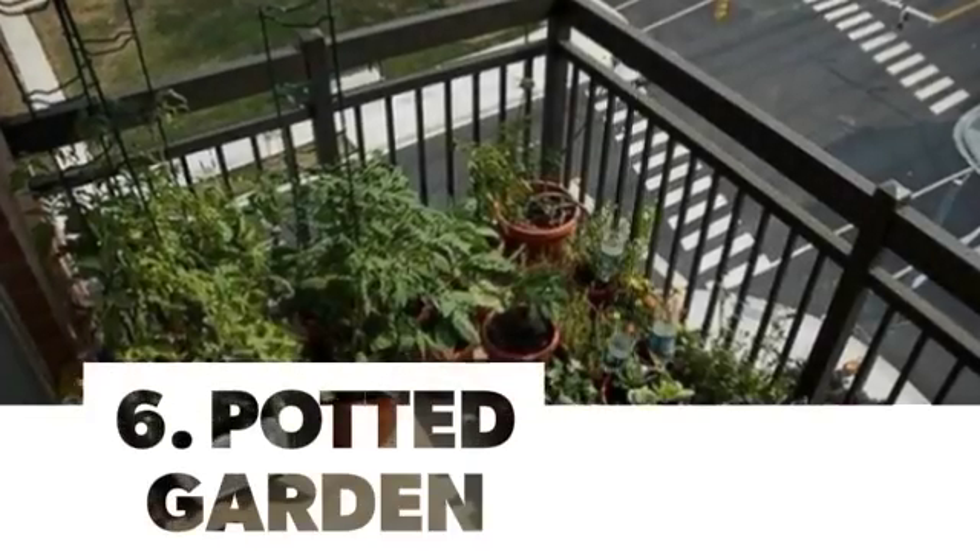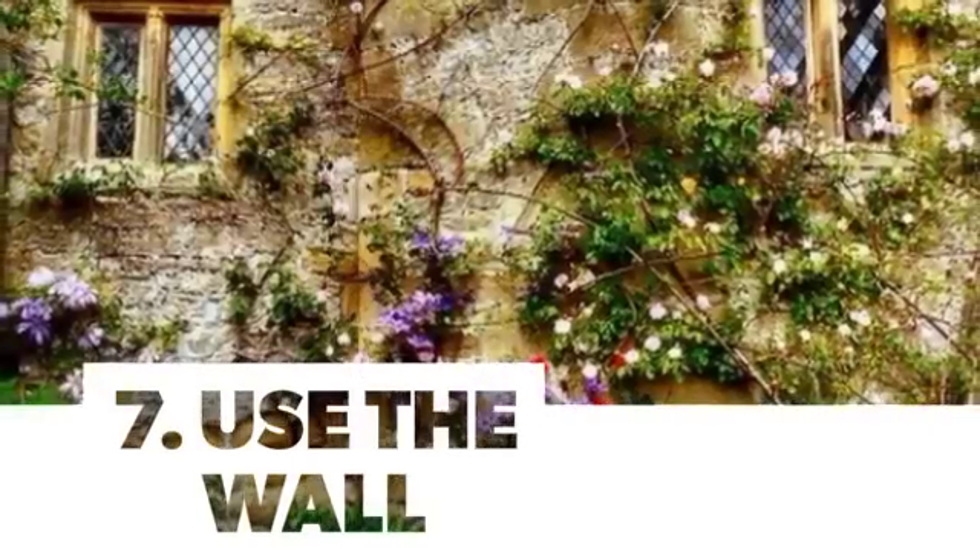Number 6: Potted Garden. Number 7: Use the Wall.